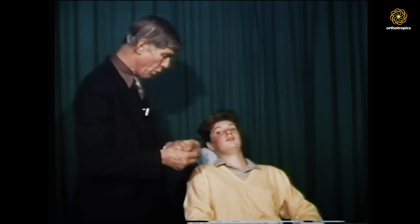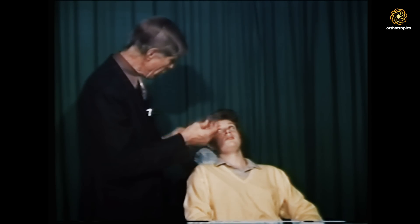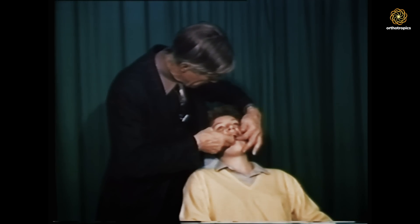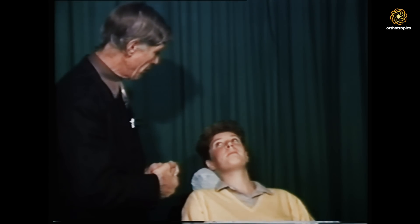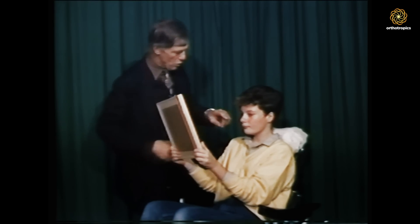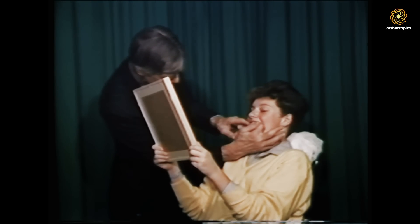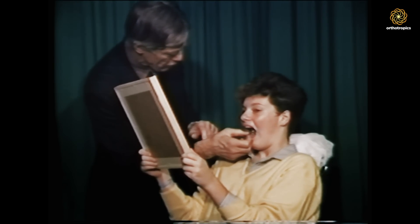Lisa, this is your first brace — the one to increase the size of your top jaw. I'm going to try it in your mouth now. Just open wide. You're going to have to open this yourself and I'll show you how to do that in just a moment. First I'll show you how to take it in and out. You put one finger up on each side on these two wires, not on the front one because that will bend, and you pull it down like that. It's quite tight and you'll need to pull down quite hard for it to come out.